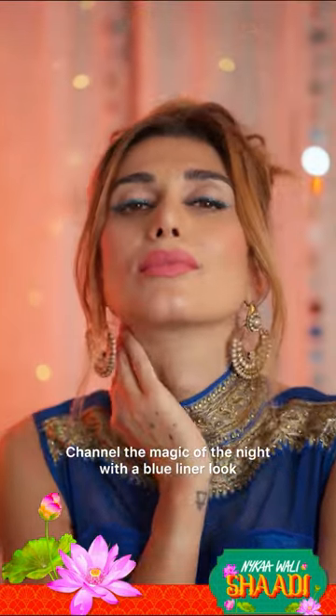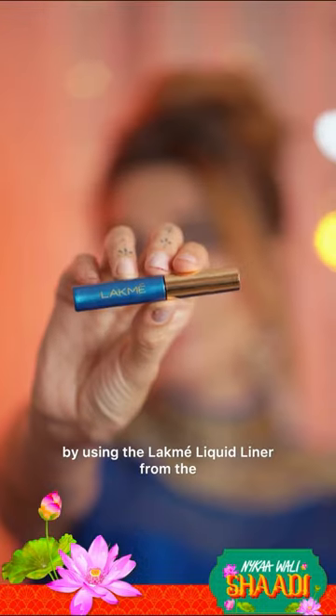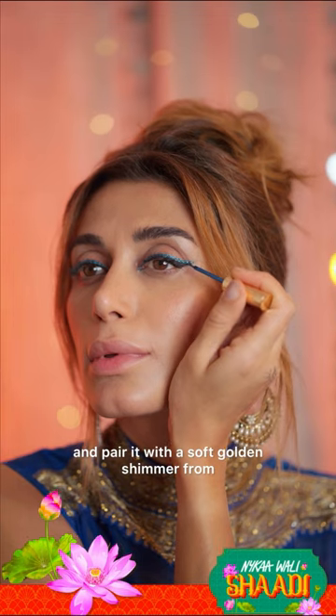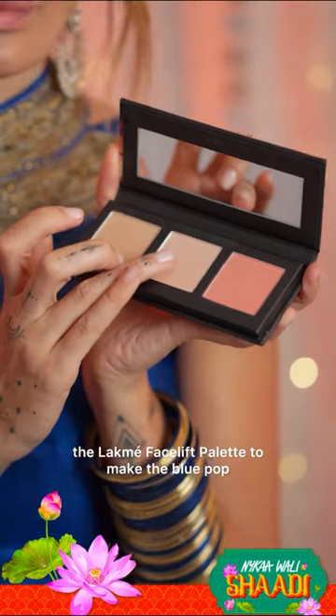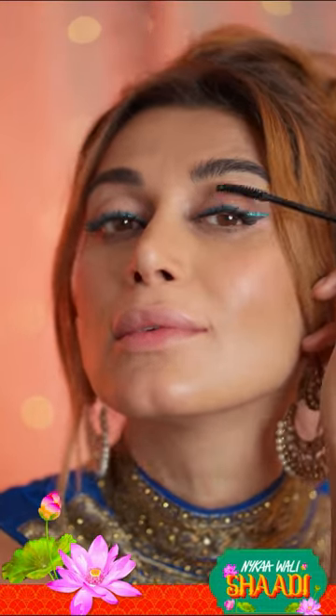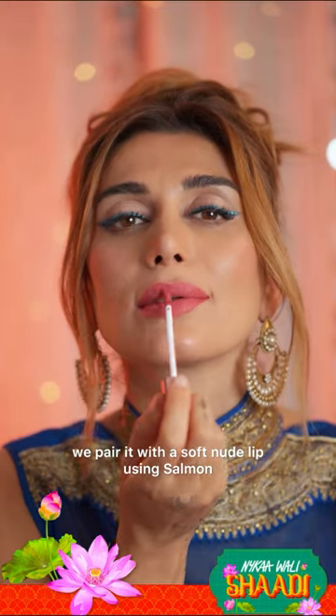The magic of the night with a blue liner look — using the Lakme liquid liner from the new glitterati collection and pairing it with a soft golden shimmer from the Lakme facelift palette to make the blue pop. Amp it up with voluminous lashes with Lakme curling mascara. To complement this stunning eye look, we pair it with a soft nude lip.